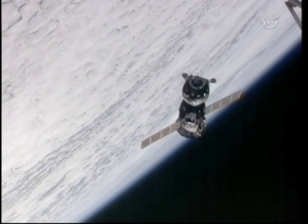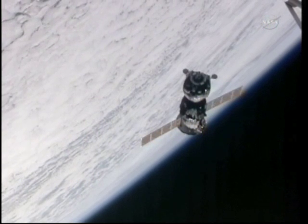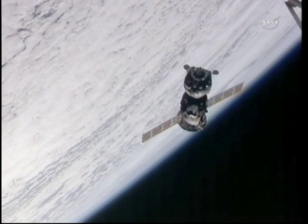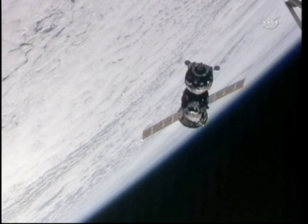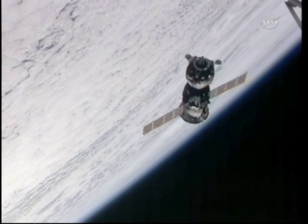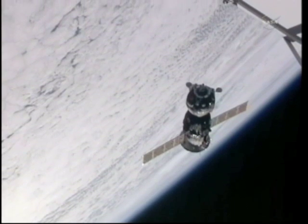Just over 40 meters away from its docking port and the Poisk module, a good view of the Soyuz spacecraft against the limb of the Earth. The docking mechanism has been powered up on the Soyuz spacecraft — the forward docking probe. Everything in readiness for contact and capture a short time from now. Soyuz and the International Space Station are about to fly into an orbital sunset.